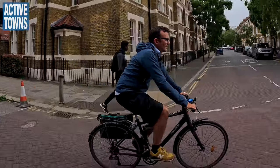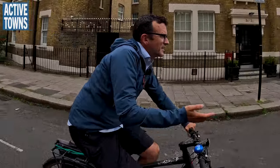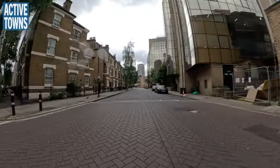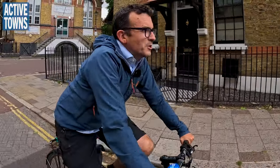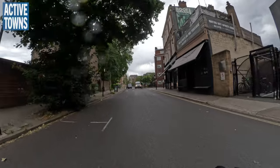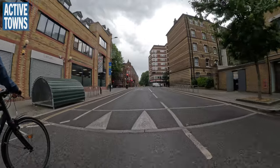We haven't got the space or capacity to put bike lanes on every main road, but this is an example of making one of the quieter streets even quieter. For me and you this is ideal — it's a nice bike route, it connects up and joins part of the network. You can see people using it.